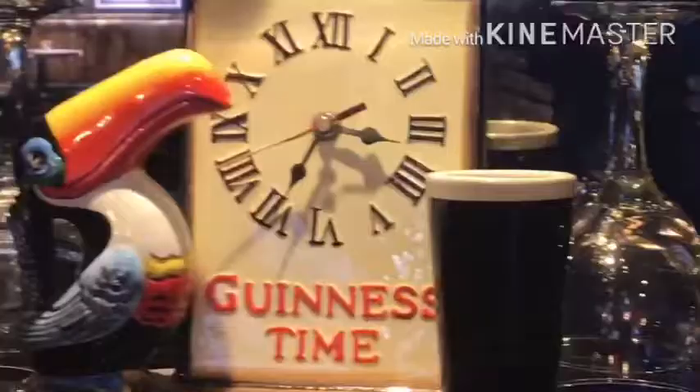There are some glasses here — Smithwicks and Guinness — some more glasses, a Guinness clock, a few different things, and some gins.